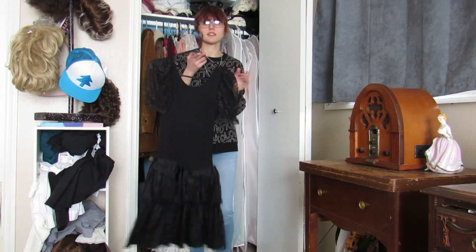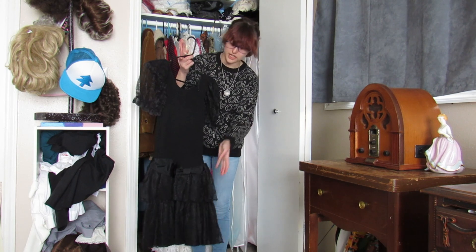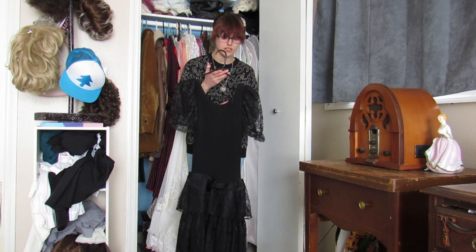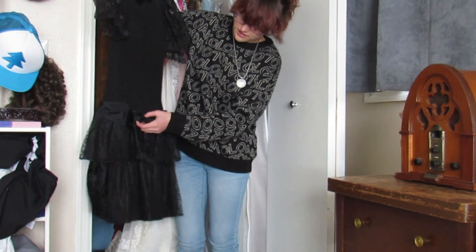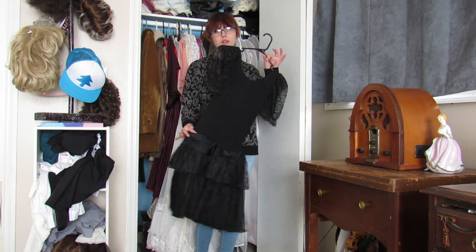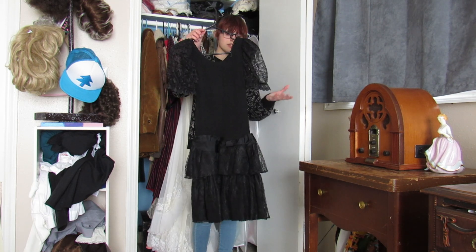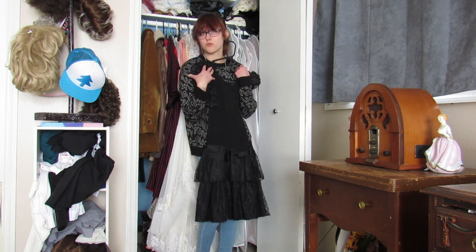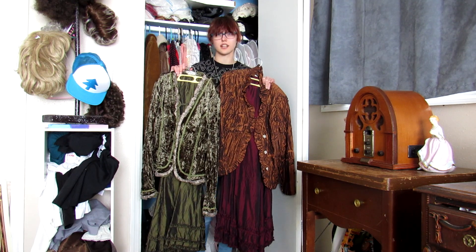This is a 1980s prom dress — it's actually my mom's prom dress. My mom grew up in the 80s and she gifted it to me years ago before I even started collecting vintage. You can tell how fluffy the skirt is. It doesn't fit as well as it used to since I've grown, and I don't wear it very often, but it's from my mom so even if it stops fitting I'll keep it. She wore this to a dance and it just screams 80s.